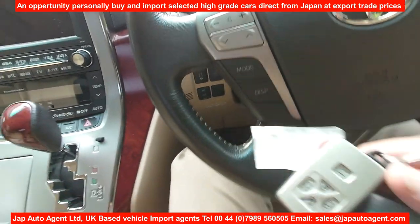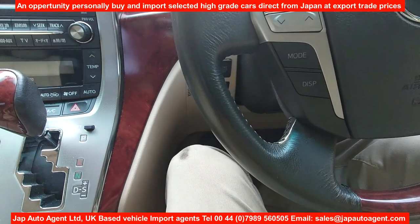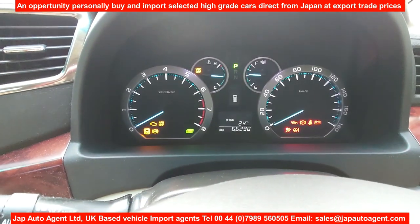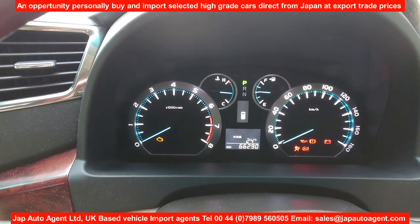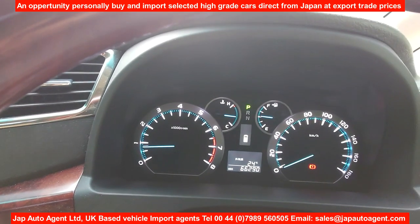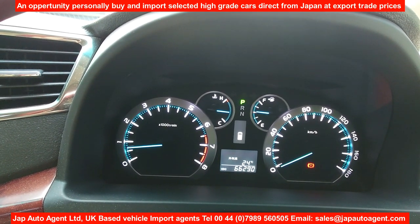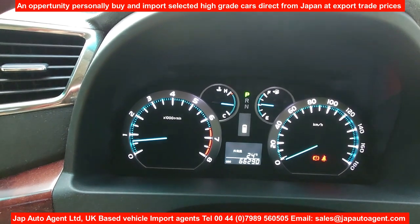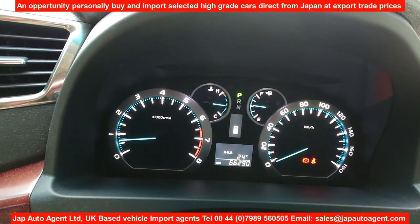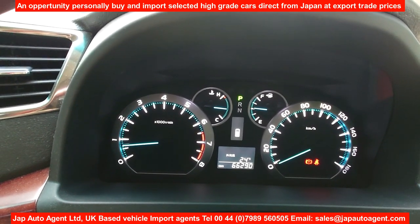It comes with two remote keys. Let's get the ignition on and start it up. This engine is very nice to drive, very smooth — the 3.5-liter V6. You can see the mileage is 66,000 kilometers, which translates to 41,000 miles. All the warning lights are off.